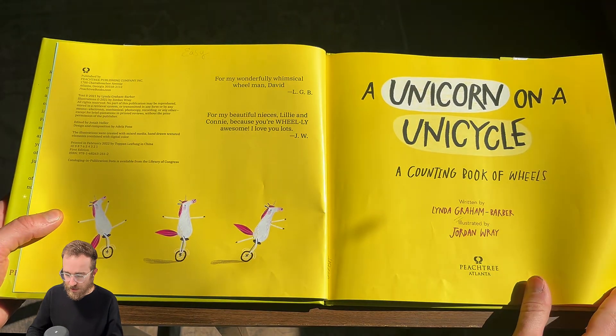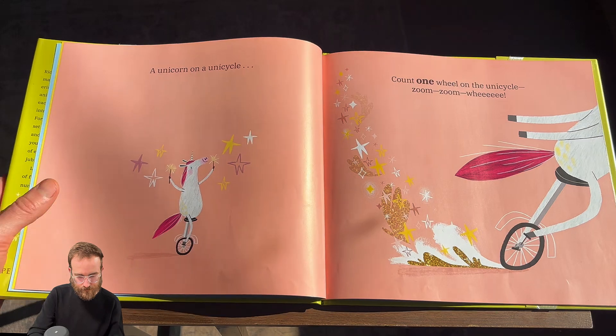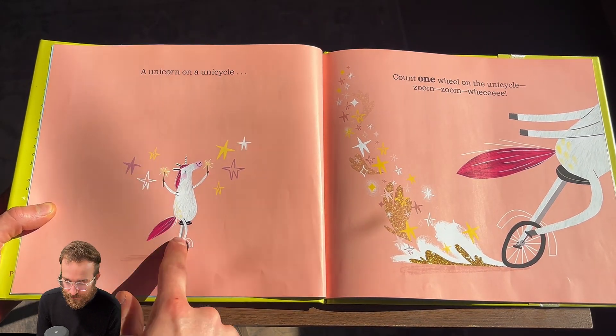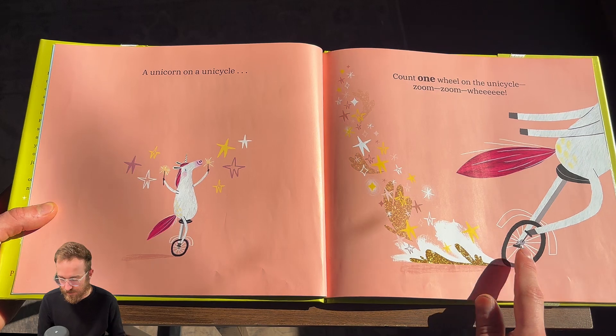A Unicorn on a Unicycle, A Counting Book of Wheels, by Linda Graham Barber. Let's read. Count one wheel on the unicycle. Zoom zoom wee. One. One wheel.